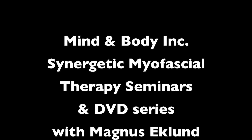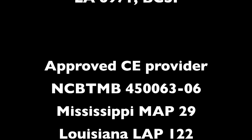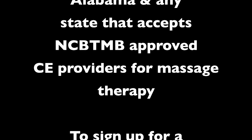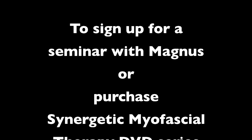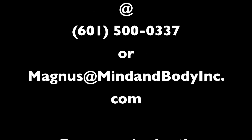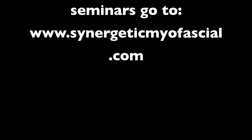Magnus invites you to explore this insightful bodywork with him at his seminar. It's time to invest in your career by advancing your hands-on skills and checking out these new methods.